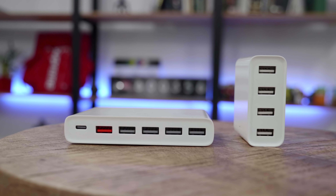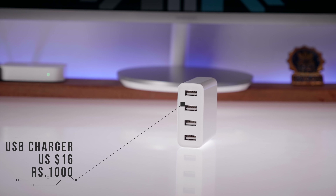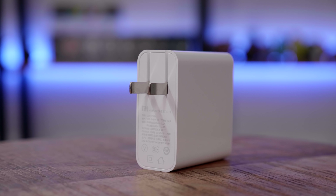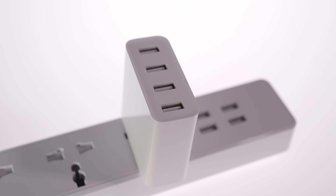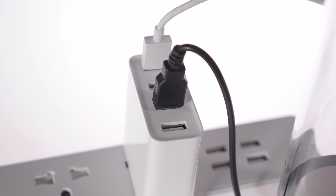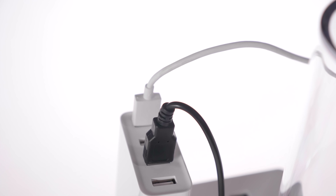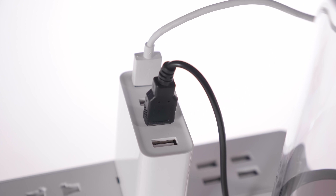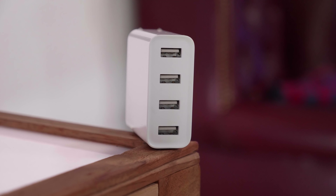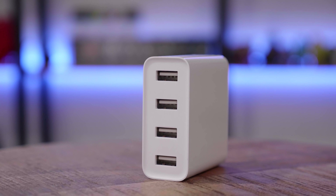Next up are two USB chargers. The first is a four-port USB charger for $16. It has flat prongs so you'll need a travel adapter for your wall socket. It has four USB 2 ports with two amps of fast charge per port so you can quickly charge four devices simultaneously. It includes protection for over-voltage, input voltage, short circuit, overheating, and ESD. It works at 100 to 240 volts — usable anywhere in the world.